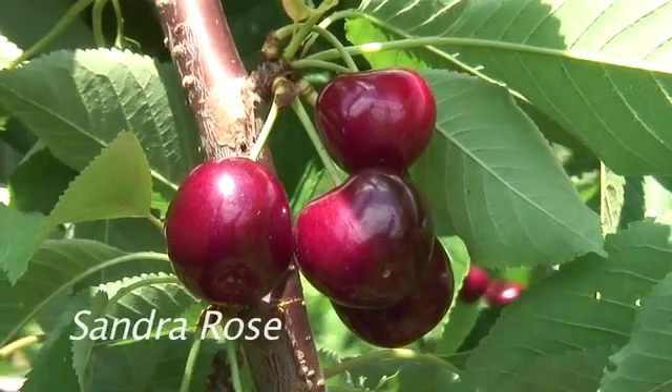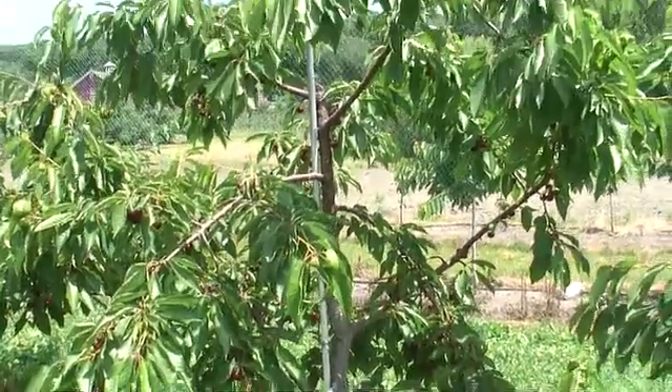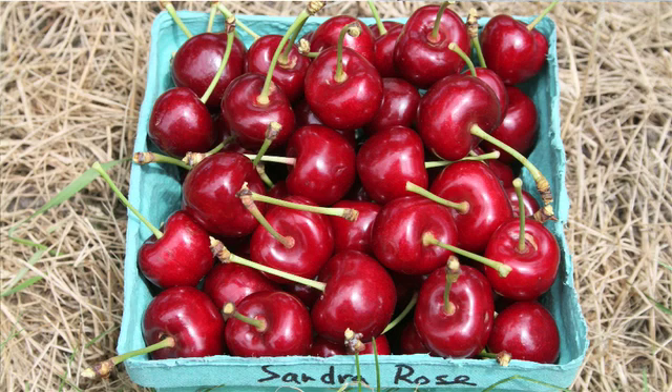There are a couple of cherries I wanted to show you that we're just harvesting now that I find very interesting. The first is Sandra Rose. Sandra Rose, as I understand it, is from British Columbia. These are on Gisela 5 rootstocks, a fairly compact tree, and the cherry quality I find to be very high on the Sandra Rose. I have seen a little canker on it, so that concerns me a little bit, but at this point I'd highly recommend it for planting here in the east.